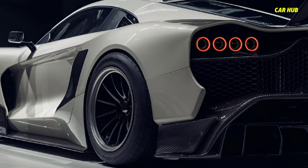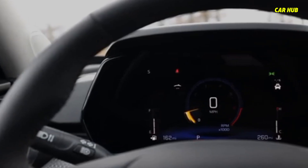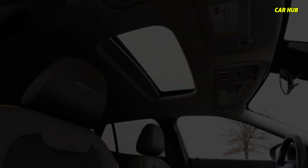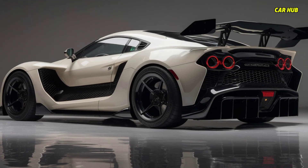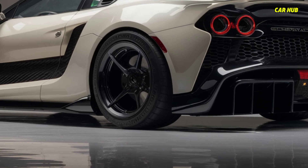Inside, the Trax boasts a spacious and well-appointed cabin featuring high-quality materials and advanced technology. The intuitive infotainment system comes with a large touchscreen, Apple CarPlay, and Android Auto compatibility, ensuring seamless connectivity on the go.